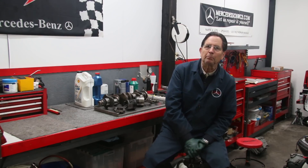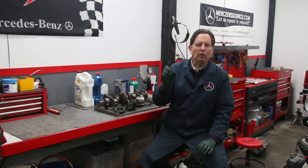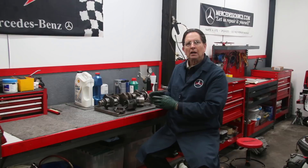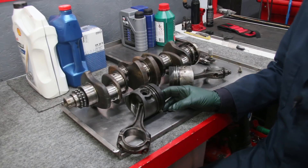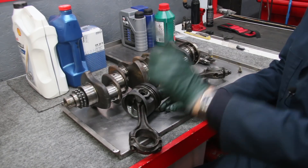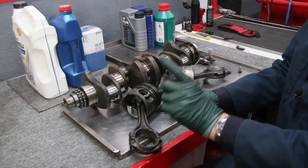The average Mercedes diesel on the street does not go a million miles because as it passes down in ownership it starts to get neglected, and one of those key things that gets neglected is oil changes. I want to show you some samples that can back up what I want to say in this video, from what I've seen working in and around these old Mercedes diesels for the last 20-plus years.